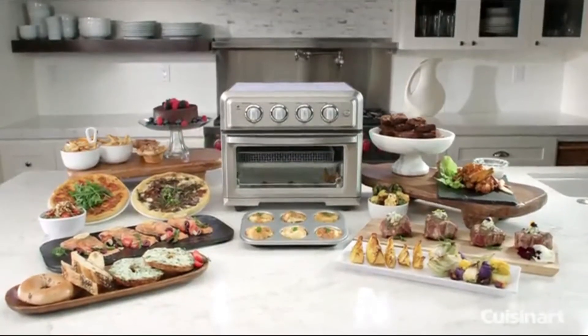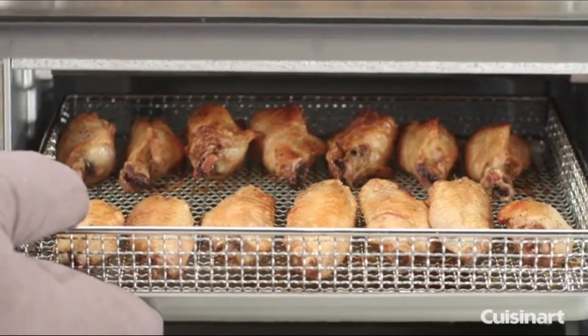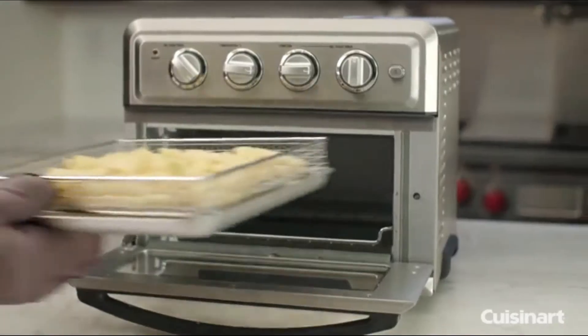The new Cuisinart Air Fryer Toaster Oven provides you with a healthier, easy-to-use cooking method that produces great-tasting treats by using less-fat air frying.